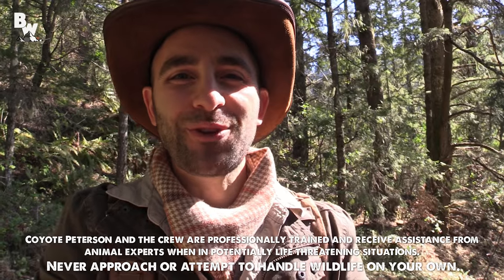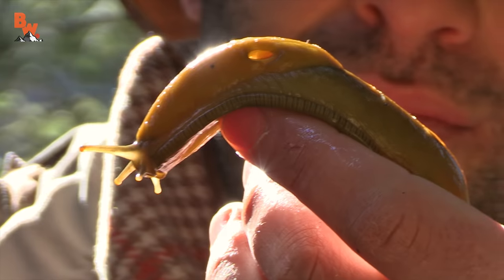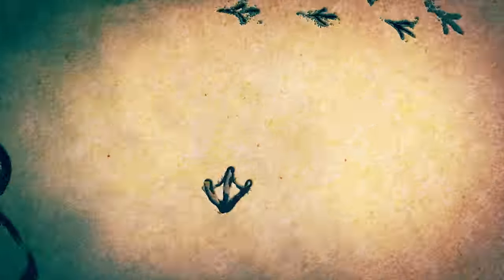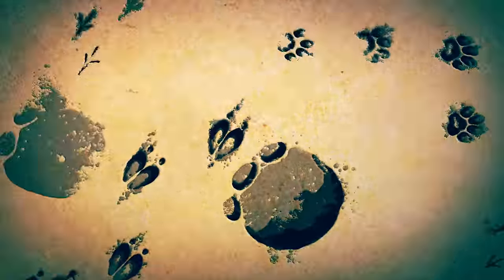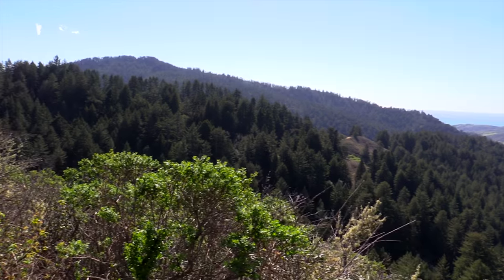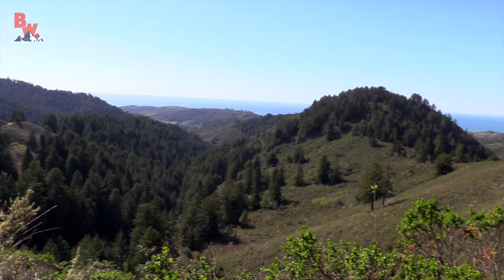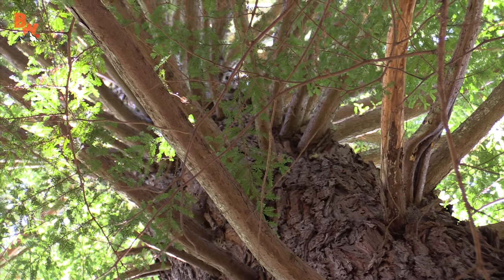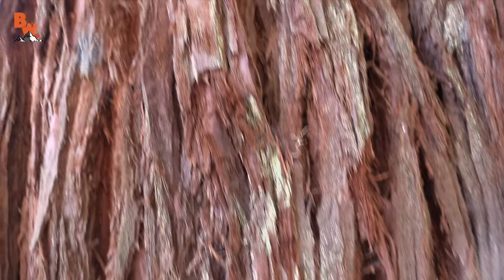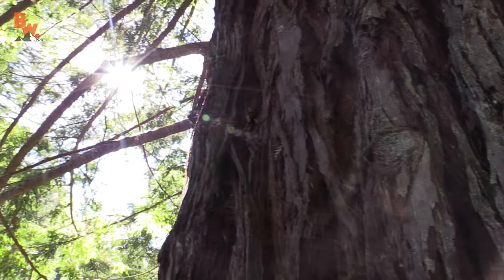Boy do I have a slimy treat for you guys today. I'm Coyote Peterson and this is the Banana Slug. The California coast is home to one of nature's most epic giants, the Coast Redwood. Rooted like skyscrapers across Northern California, these beautiful works of nature have existed on the planet for over 20 million years.